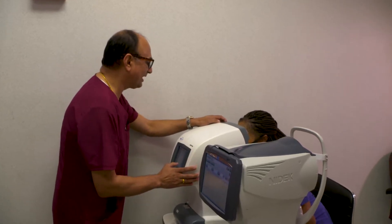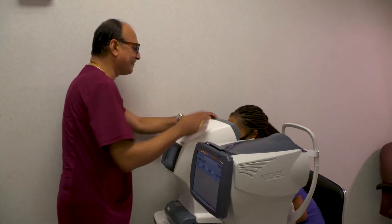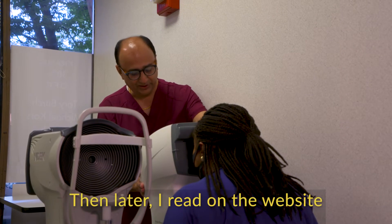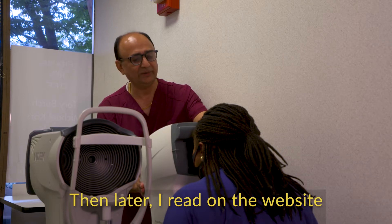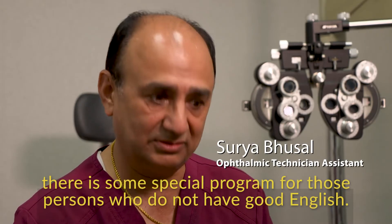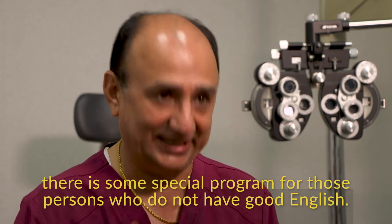When Surya Busal came to the U.S. from Nepal, he wanted to find a good job, but he feared that his lack of English skills would stand in the way. Then later, he read on a website that there is a special program for those persons who do not have good English.